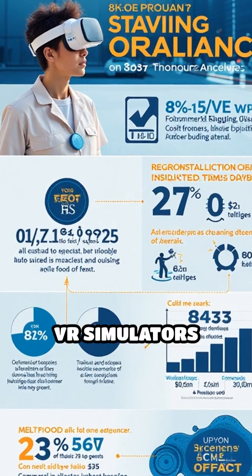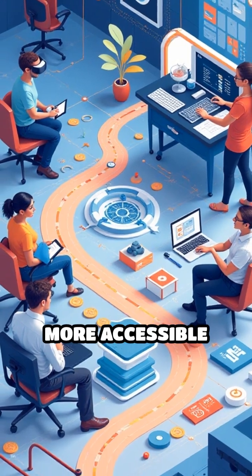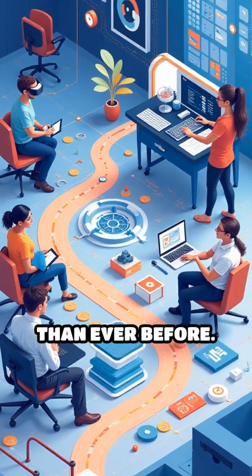Plus, VR simulators save time, money, and resources, making training more accessible and efficient than ever before.